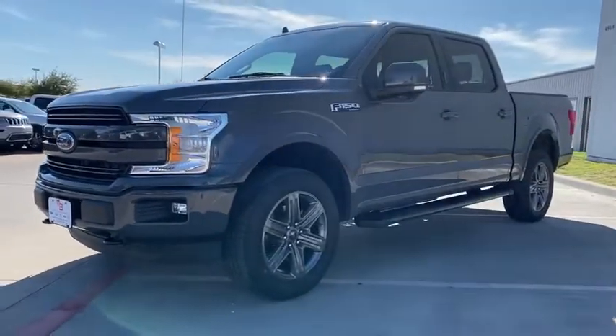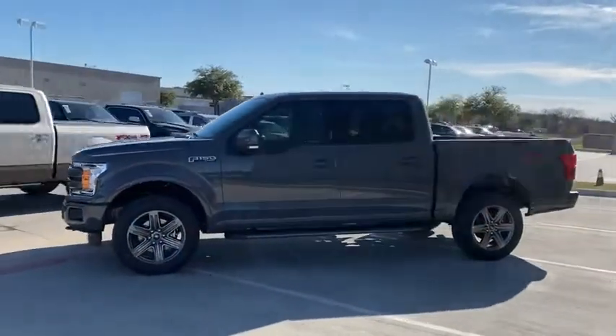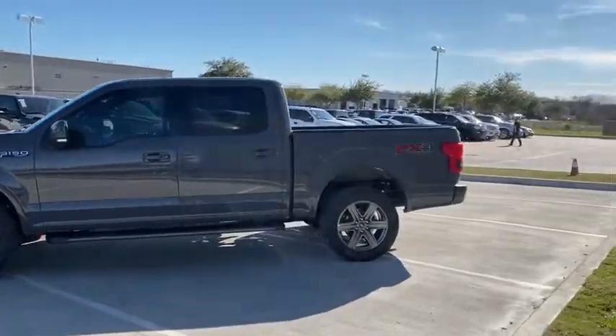Towing package, front license plate bracket. This beauty is sure to make you the talk of the neighborhood, so call or drop in for a test drive today.